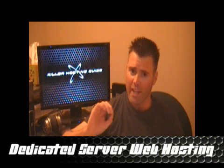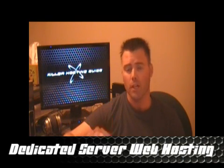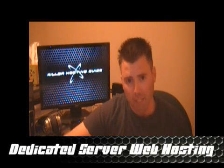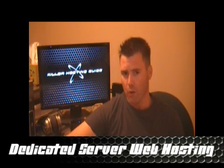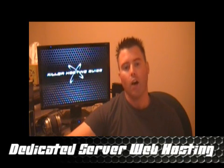Dedicated servers — they are wicked fast and wicked cool, but they're also wicked expensive. If someone's trying to sell you a dedicated server and you don't think you need one, you probably don't. But I'll talk through some of the aspects of a dedicated server and when you really need to look at getting one.